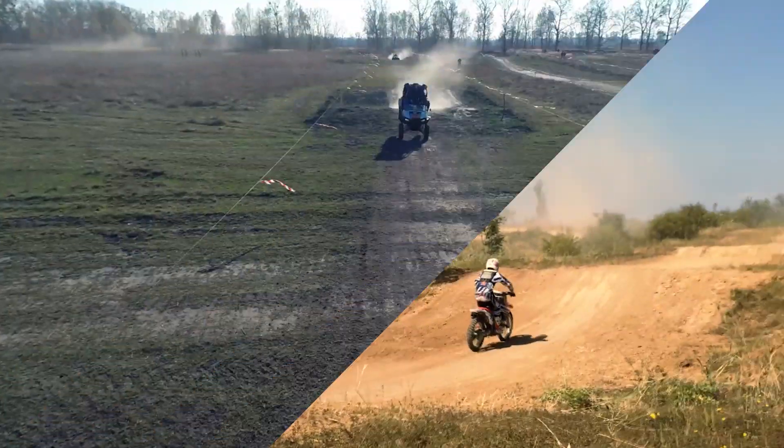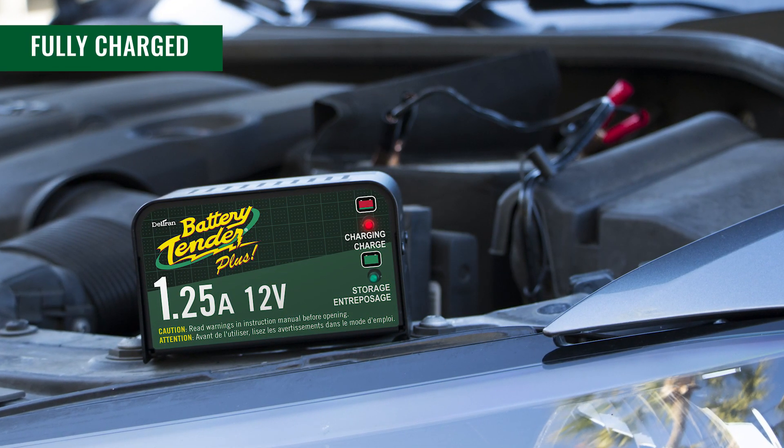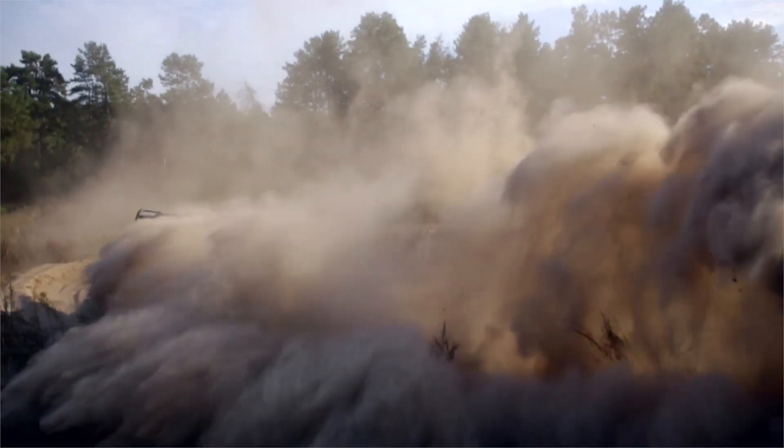Don't let a dead battery get in the way of your next adventure. Battery Tender Plus 12 Volt 1.25 Amp Battery Charger keeps your battery charged up and maintained so it's always ready to go.